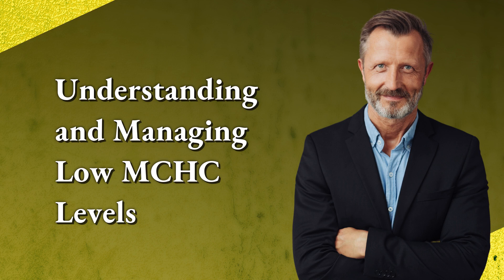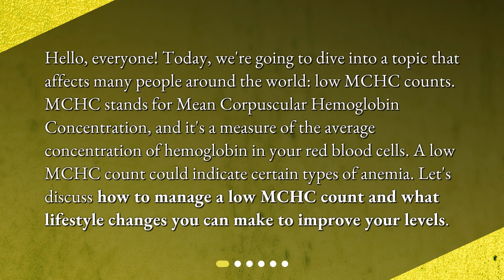Understanding and managing low MCHC levels. Hello everyone, today we're going to dive into a topic that affects many people around the world: low MCHC counts. MCHC stands for mean corpuscular hemoglobin concentration, and it's a measure of the average concentration of hemoglobin in your red blood cells. A low MCHC count could indicate certain types of anemia.